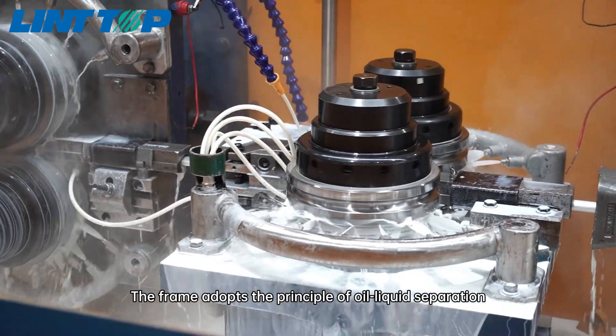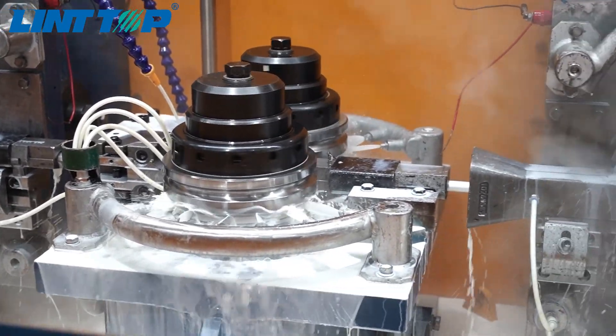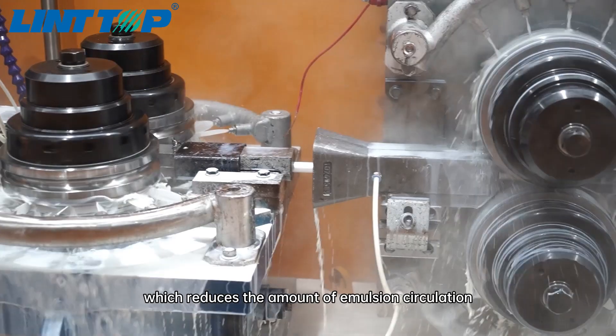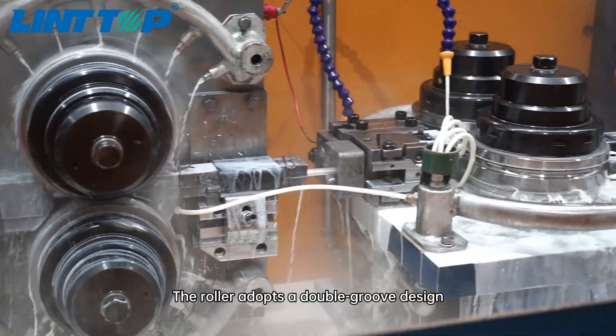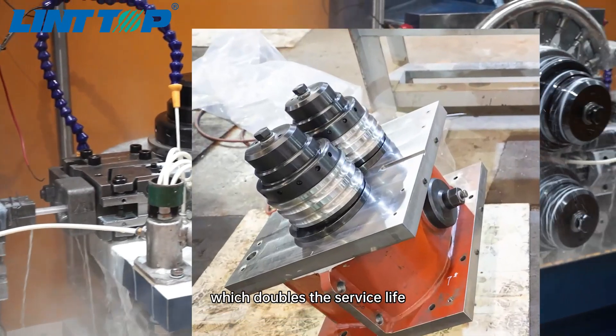The frame adopts the principle of oil-liquid separation, which reduces the amount of emulsion circulation and the concentration ratio. The roller adopts a double-groove design, which doubles the service life.